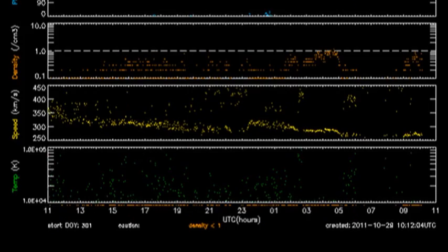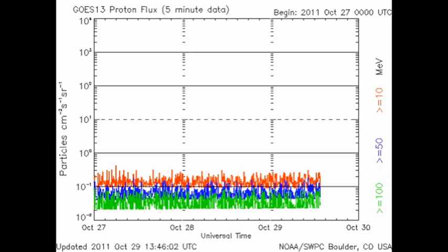Now let's take a look at the conditions in the solar wind. Looking at the ACE data, we see that the temperature and density of the solar wind are very low at the moment. Further, the velocity of the solar wind has been declining, and the proton event that was underway earlier in the week has now gone away completely.